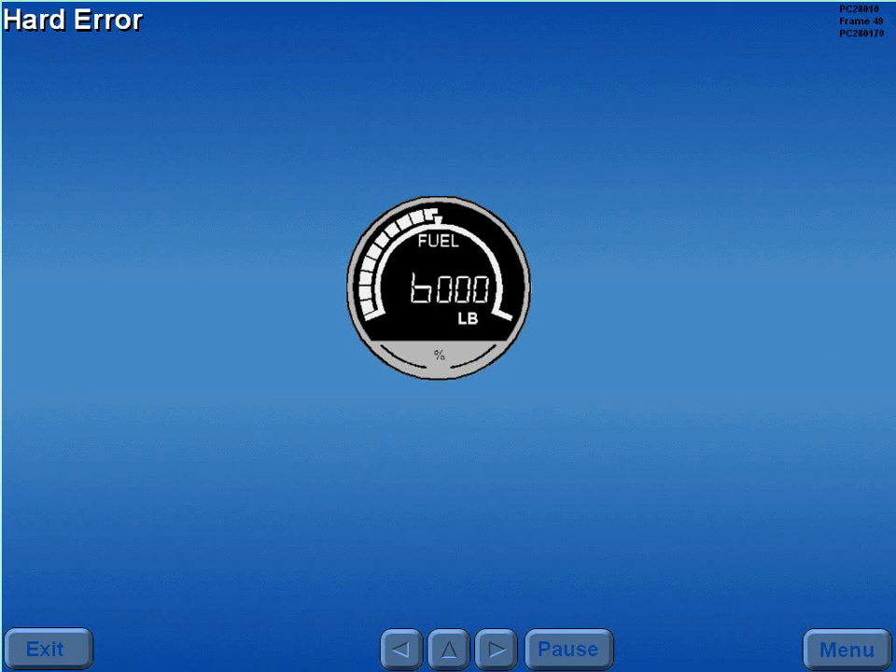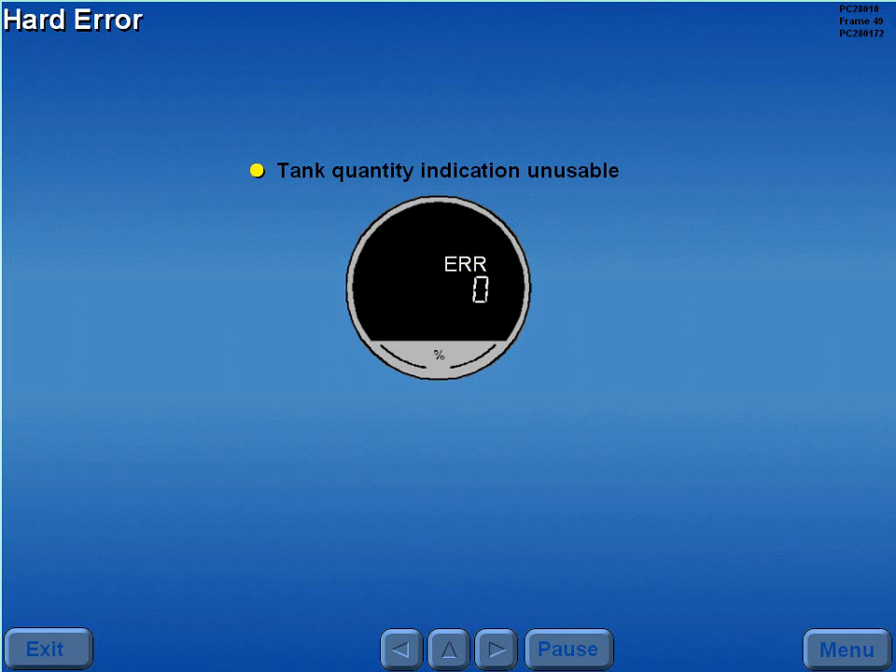A hard error is indicated by an ERR symbol and the absence of the range of tank display arc. A zero is shown in place of the fuel in pounds display. Any tank quantity indication with a hard error is unusable.